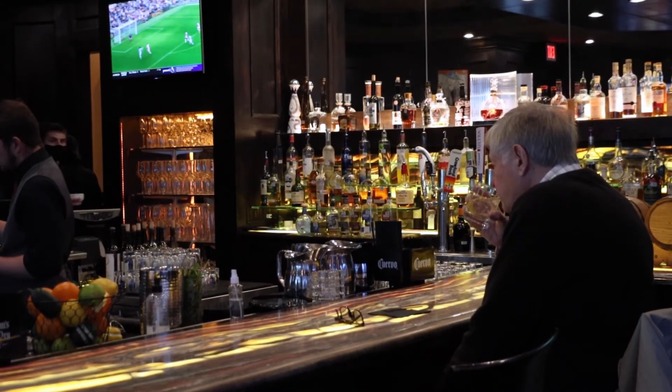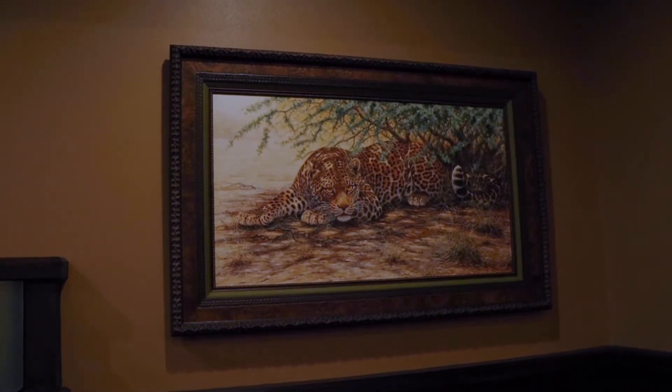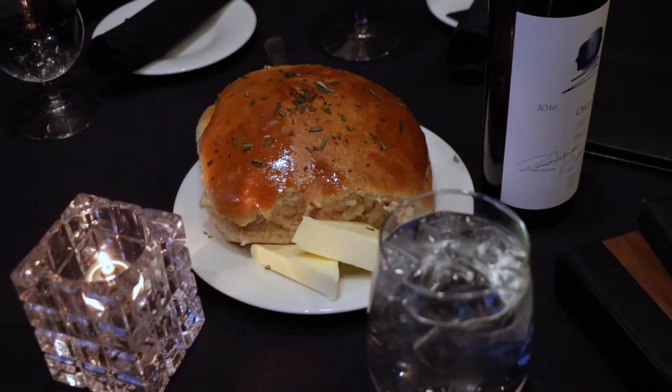Every night we do a nightly steak special. It's usually either going to be a ribeye or a seven-ounce filet. We also do prime rib every week on Friday nights — usually about a 14-ounce piece, served with creamy horseradish and au jus.